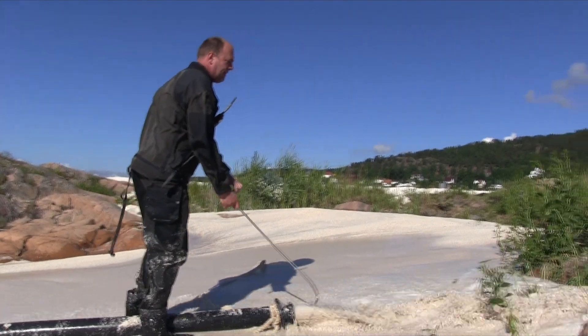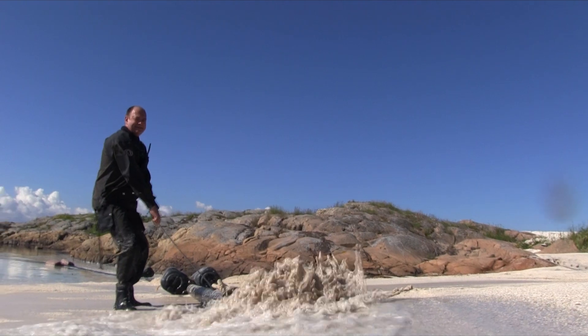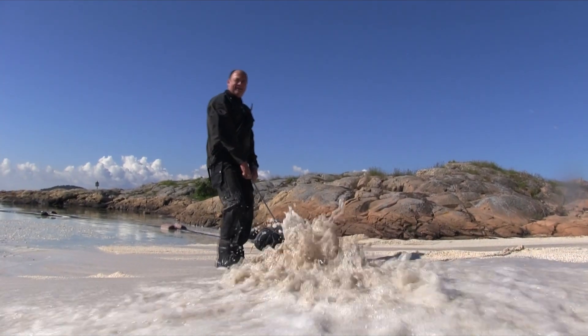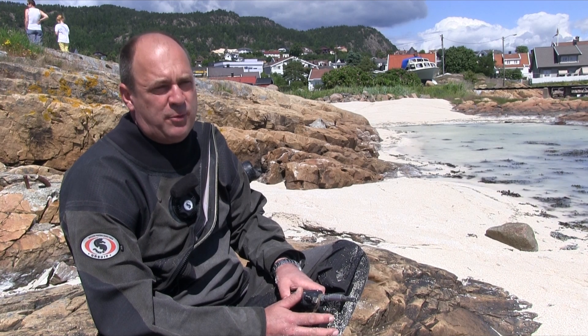Det brukes til blant annet hønsefôr til å gi sterkere egg for verpe høns. Det brukes til å rense forurenset vann. Det er absolutt det beste du kan legge på havbunnen.